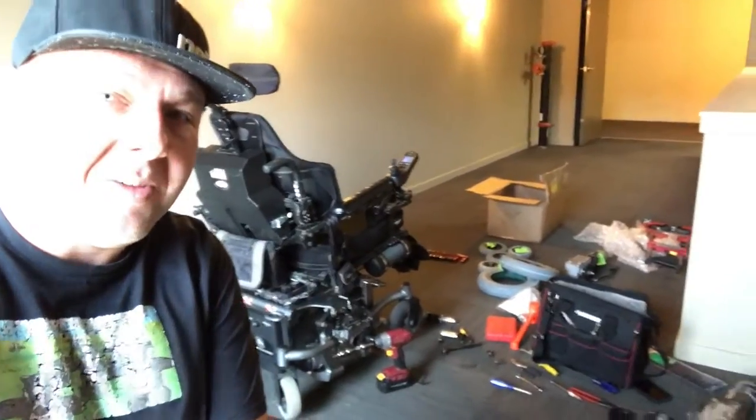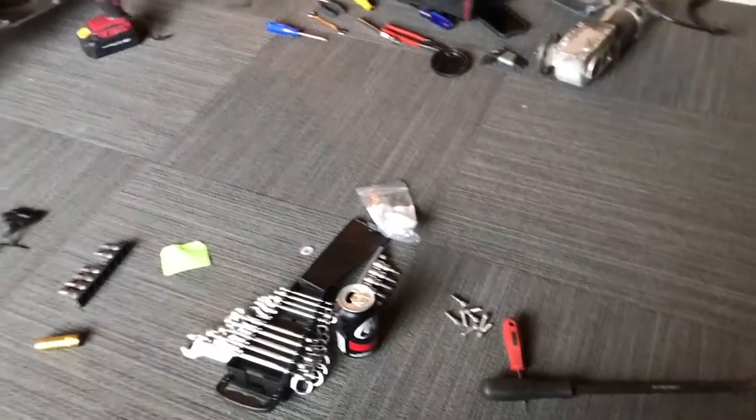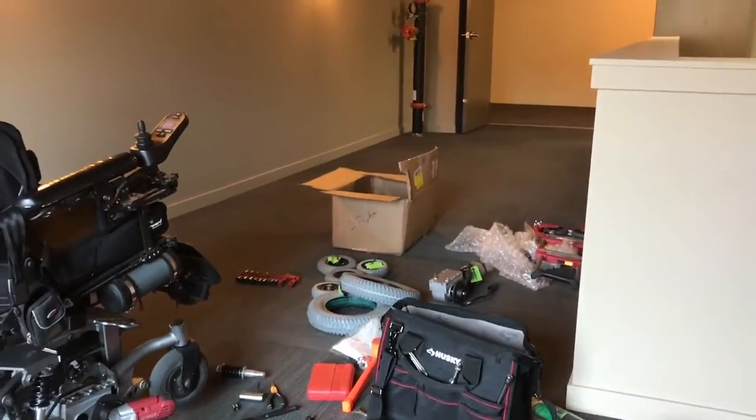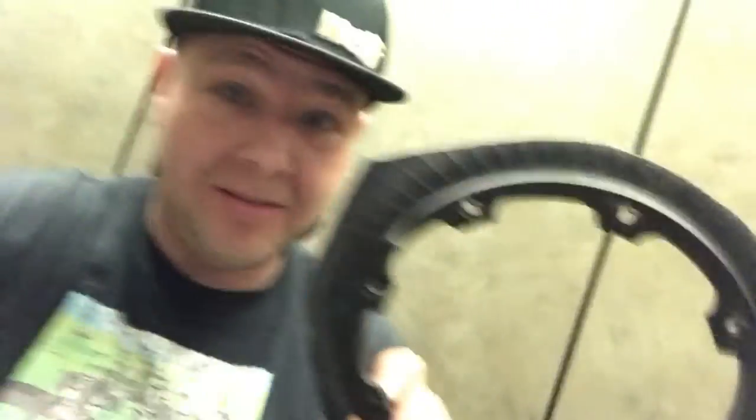Figured the hallway was the best place with a lot of room to actually do some work. The tires wouldn't come off, so I used the sawzall to cut the rubber off. Now we've separated the bead and I'm going to use the sawzall to cut the rest of the tire off.